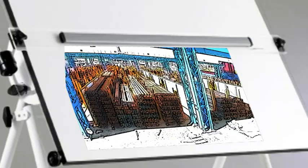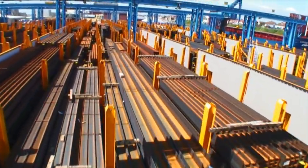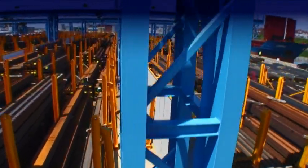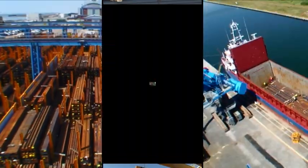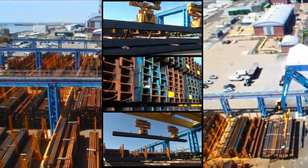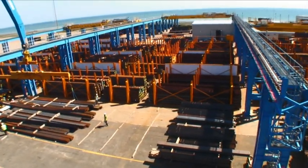This has taken six years to build and an investment of 20 million pounds to reach reality. With its ultra-low operating costs, our new dockside facility offers the most cost-effective way of storing and distributing structural steel to you.